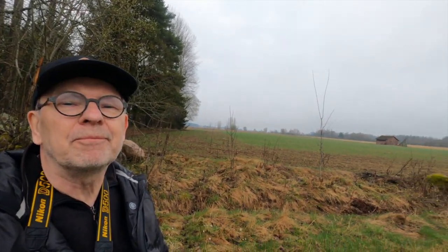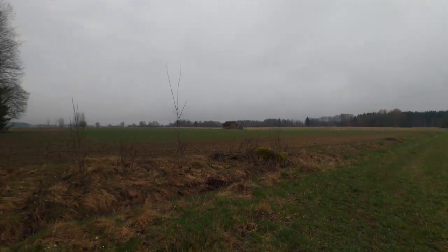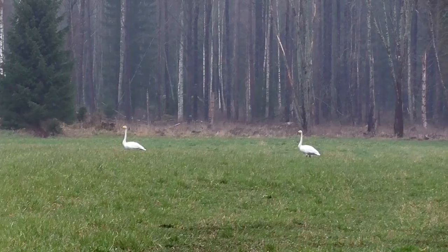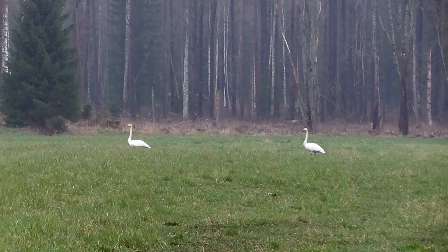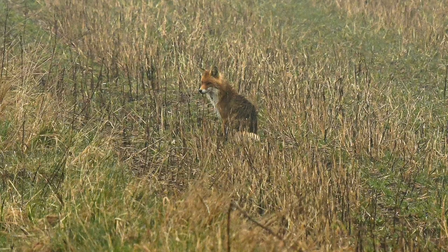Hello there! Today I'm out to photograph a fox, and you can see here in the field there's a fox hiding. And on the field, as you can see here, there's two swans — two whooper swans — and the fox is interested, of course, in these birds.